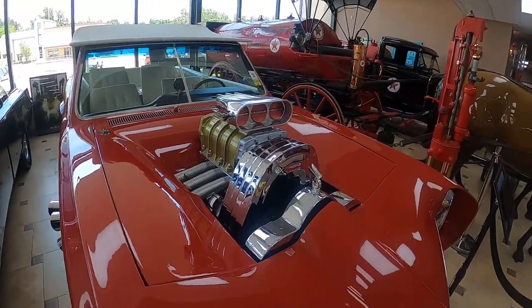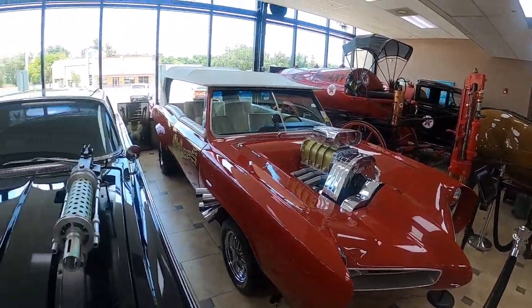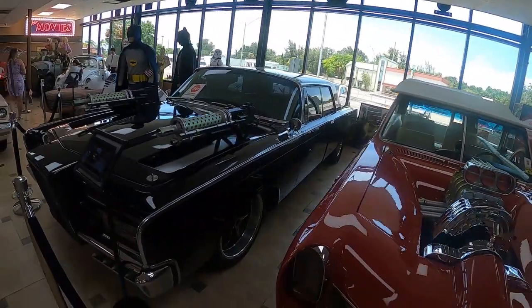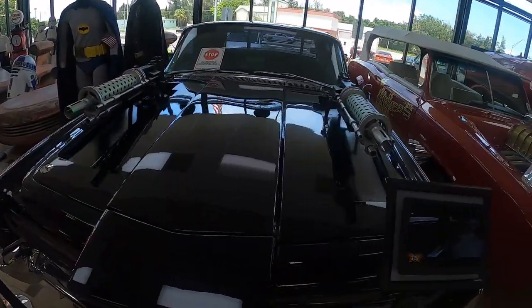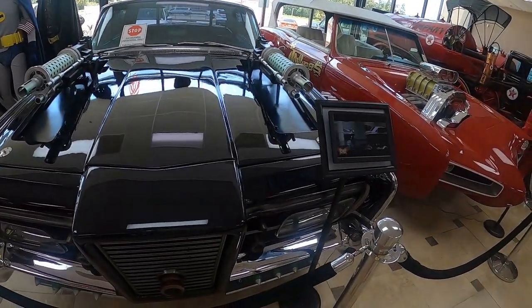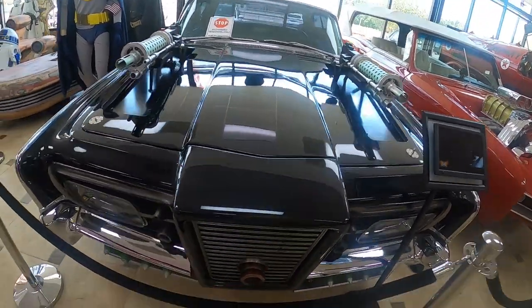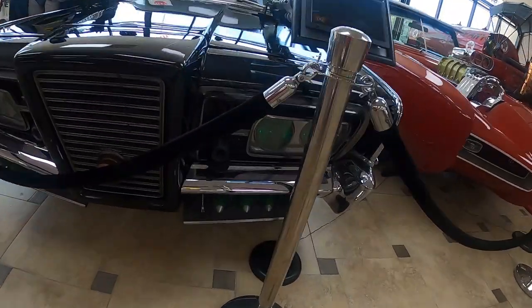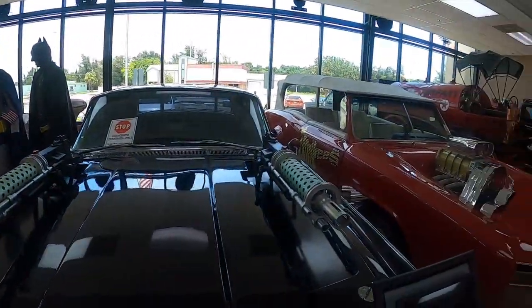This here is the Green Hornet car. I don't know if this is from the TV show or the movie, but it's got the missiles and the guns.